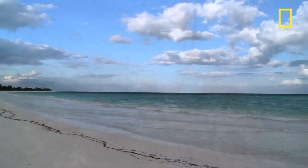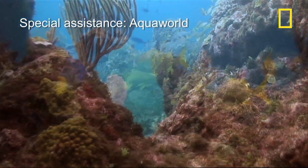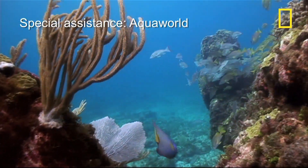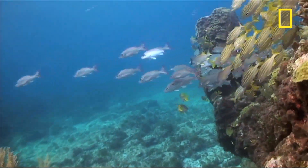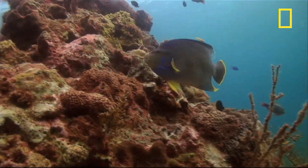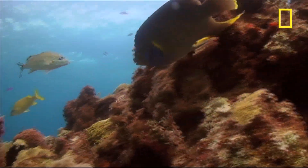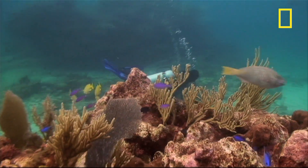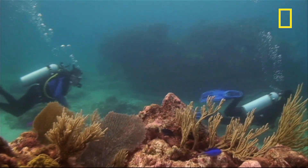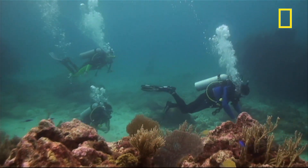Just off the tourist mecca of Cancun lies the Mesoamerican Barrier Reef System. It stretches all the way south to Honduras and is second in size only to Australia's Great Barrier Reef. But like many reefs, it faces threats from pollution, warming ocean temperatures, and overfishing. Add to that the pressure of hundreds of thousands of tourists visiting the area's waters, and the reef's days could be numbered.